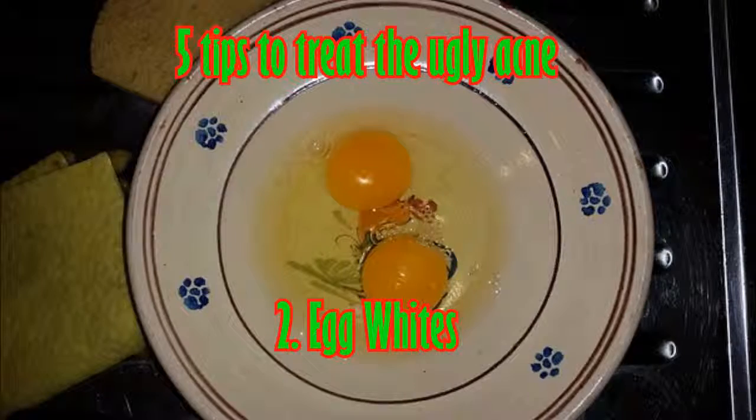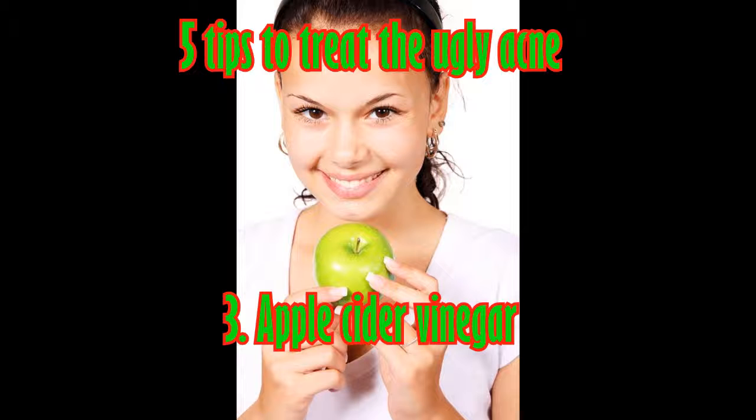Tip three: apple cider vinegar. Apple cider vinegar is a wonderful remedy for acne. It kills the bacteria that may be the cause of all the trouble in the first place.